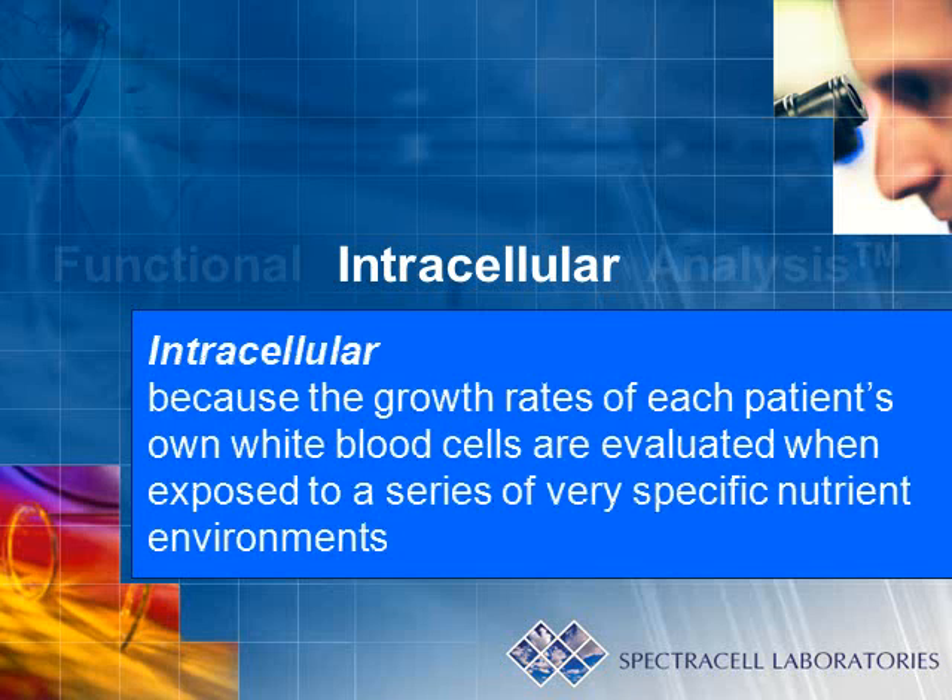The testing is intracellular because it looks inside the cells to determine the growth rates of each patient's own white blood cells when exposed to a series of very specific nutrient environments. This is important since the environment outside of the cell, while important, does not generally reflect the nutrient status of an individual.